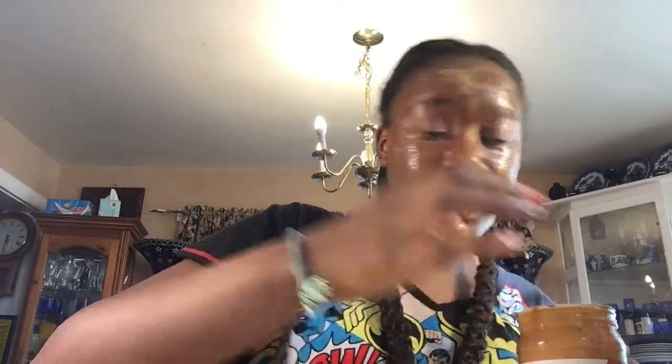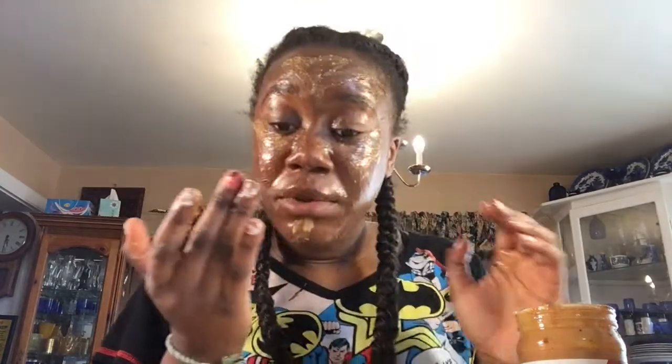Now we're gonna do concealer. Now that the foundation is looking popping, I'm putting some concealer in there. I'm using this all-natural creamy peanut butter. I'm just getting a little bit of that and making the triangles under my eyes. Just do it the way you usually do it, and just keep blending it out. Don't blend it out too much because you still gotta see the concealer.